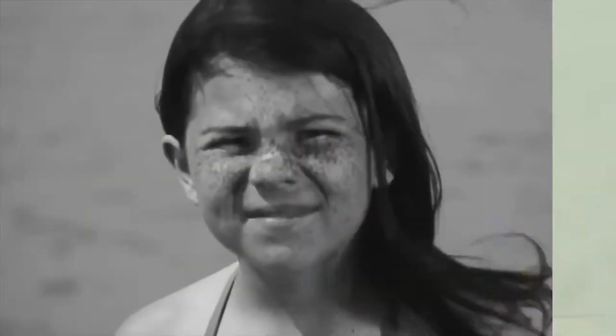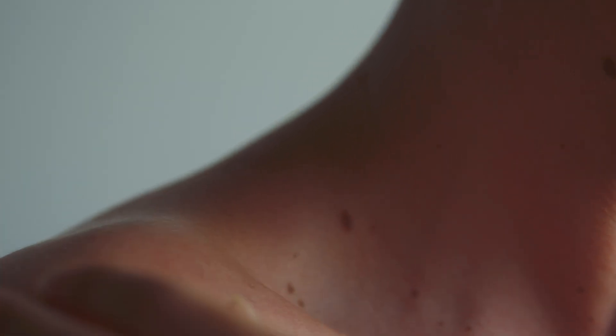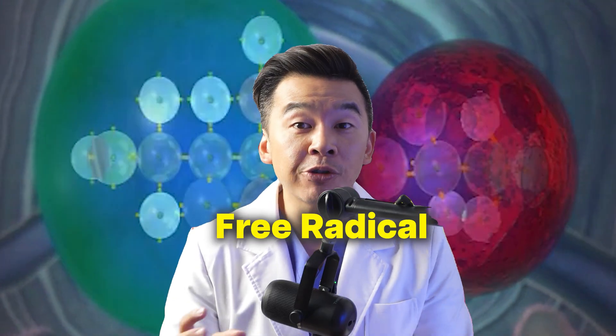That damage shows up later as wrinkles, age spots, and skin sagginess. This UV camera reveals sun damage that's completely invisible to your eyes. Every dark spot you see here represents areas where UV damage has already occurred — and the scary part is this person thought they had perfectly clear skin.